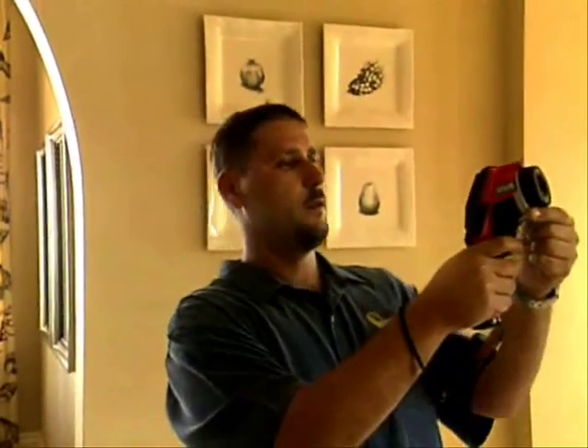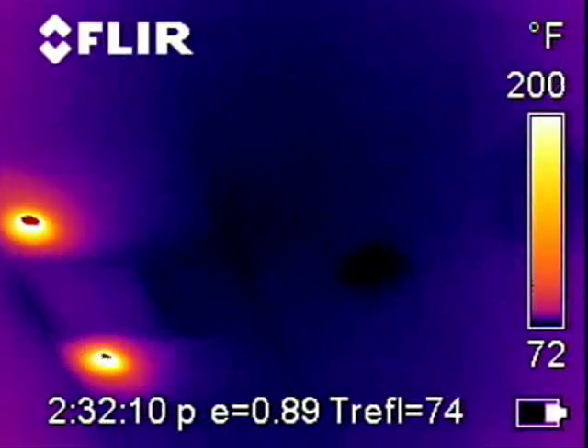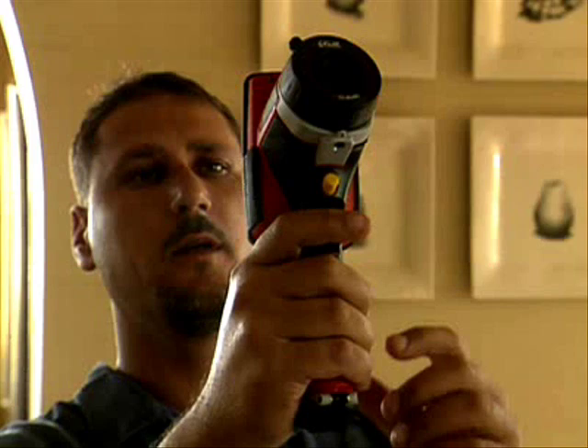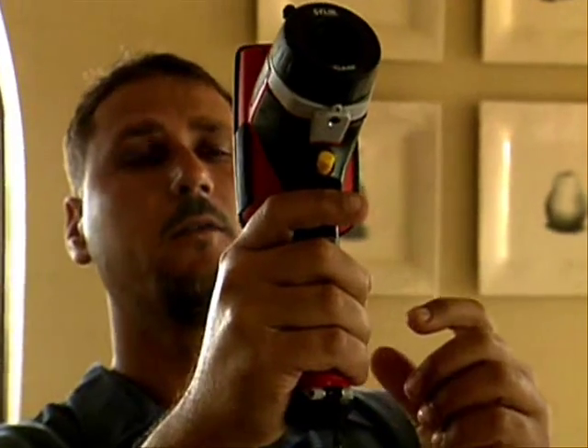We're looking at the ceiling in the kitchen, trying to identify any potential problems. Right here, right next to the AC vent, we actually see what appears to be a roof leak or moisture on the back of the drywall.